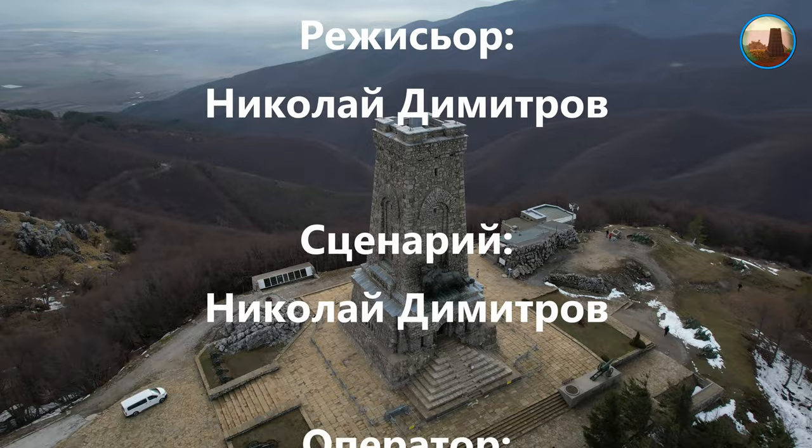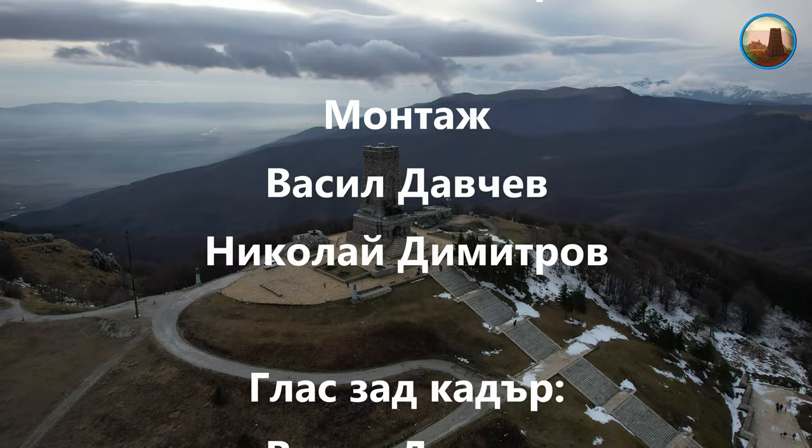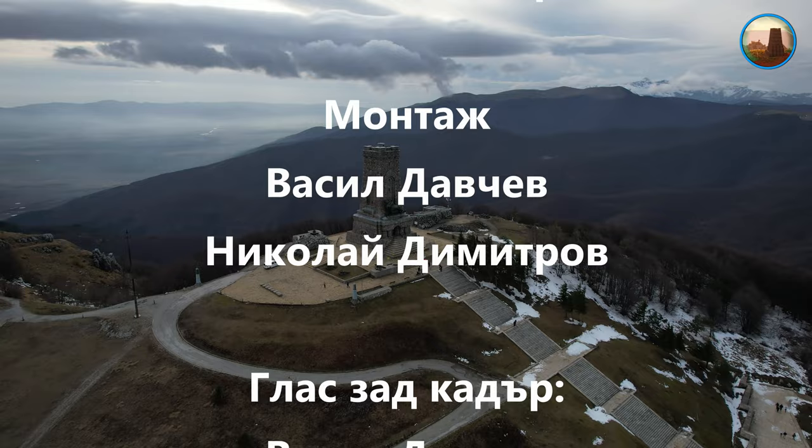Това е от нас, приятели. С Ники в поредния епизод от продукцията ни 'Раят на България' ви показахме още забележителности от страната. Разбира се, ако клипът ви е харесал, може да ни подкрепите като се абонирате за канала ни. Също така може да споделите клиповете ни с ваши приятели, за да достигнат до повече хора. Благодарим ви и до нови срещи!